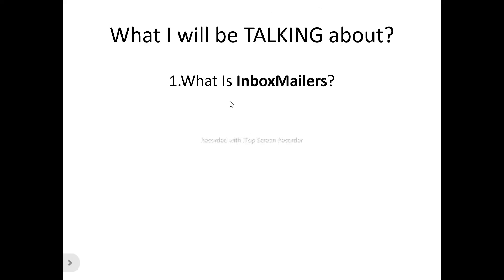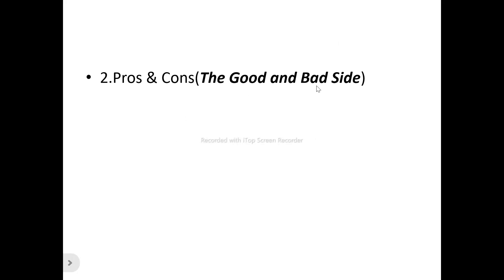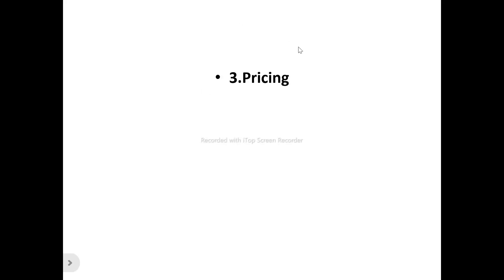We'll be looking at the users of Inbox Mailers, the pros and the cons — that is the good and bad side of it. For any product that is doing well, you'll find it also has its own bad side. We'll also be looking at the pricing plans, the different packages that Inbox Mailers has in store, as there are different features and capabilities, which is why it's important to watch to the end of this review video.